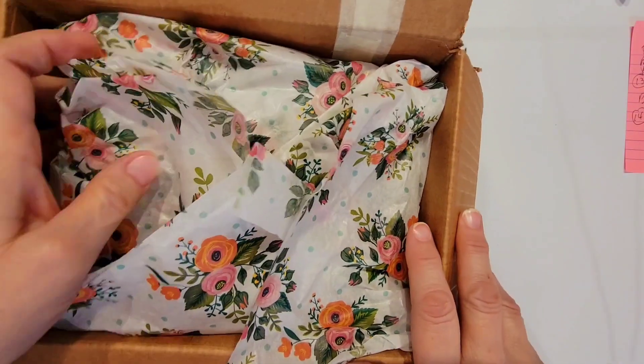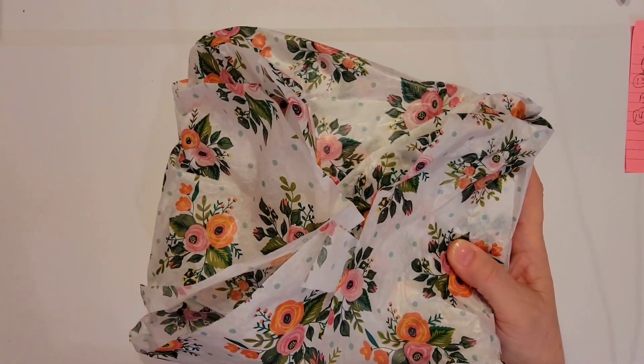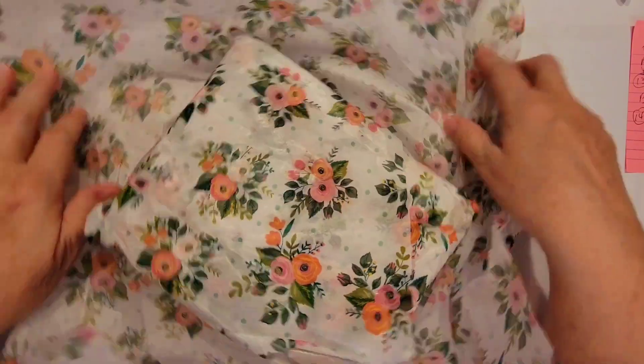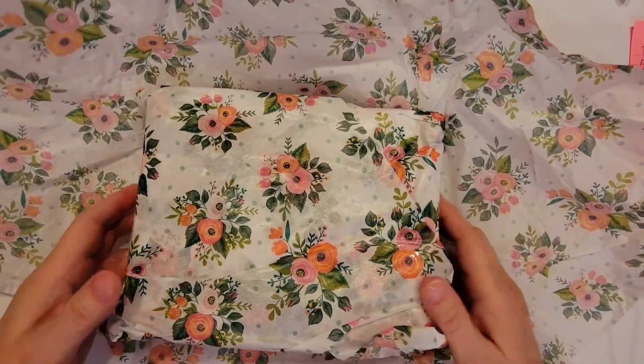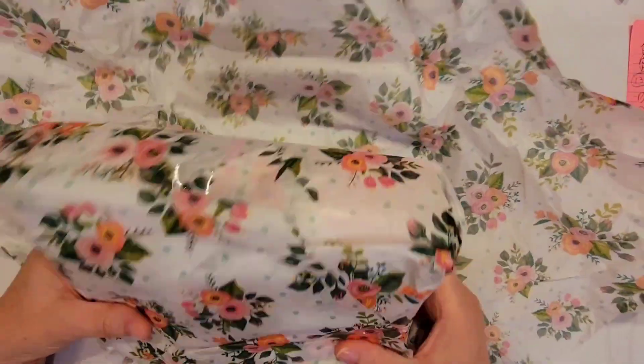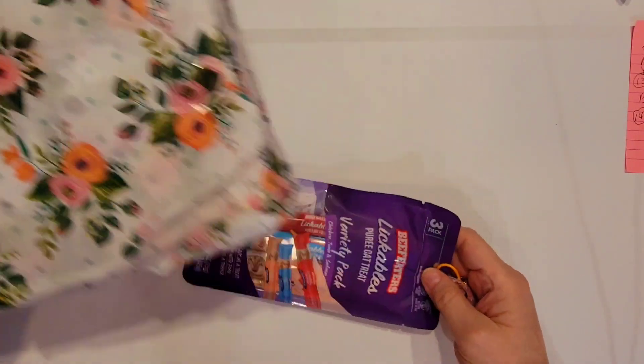I just had to show it to you. Let me get — oh my gosh, there's a whole lot here. Okay, let me just set that box aside. Oh man, some of you are just really going all out.